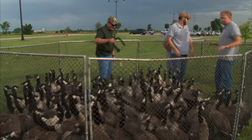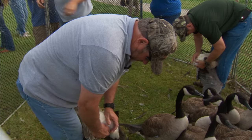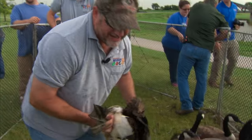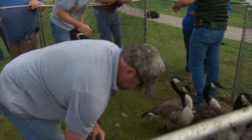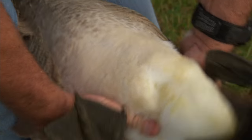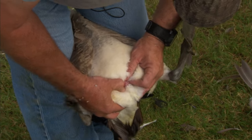We're identifying the sex of the Canada geese here, and it takes a little bit of technique in holding them — you get them around secure where they don't flop. You have to bend the tail back to protrude the cloacal opening, and you'll be looking at either a penis or a female. We have an adult male here. Usually a little smaller bird may be a female.